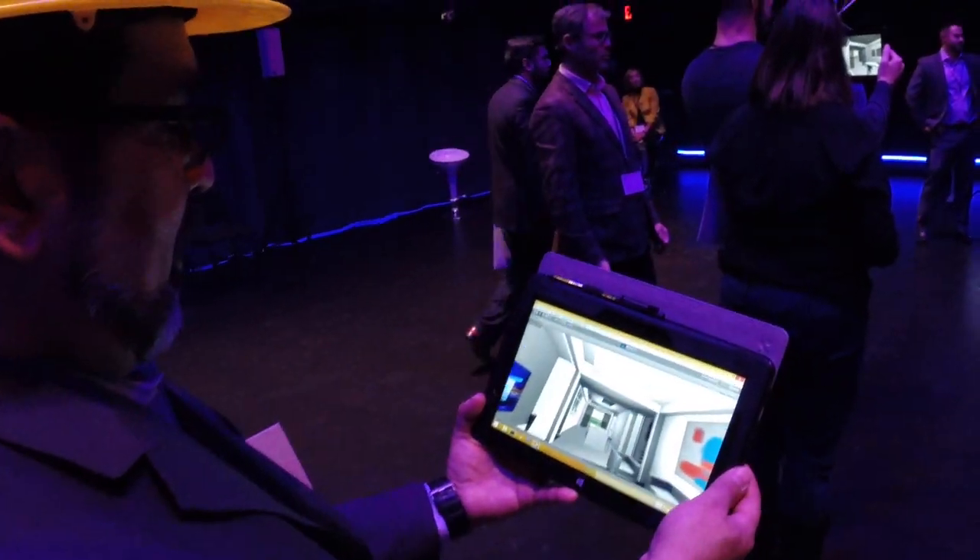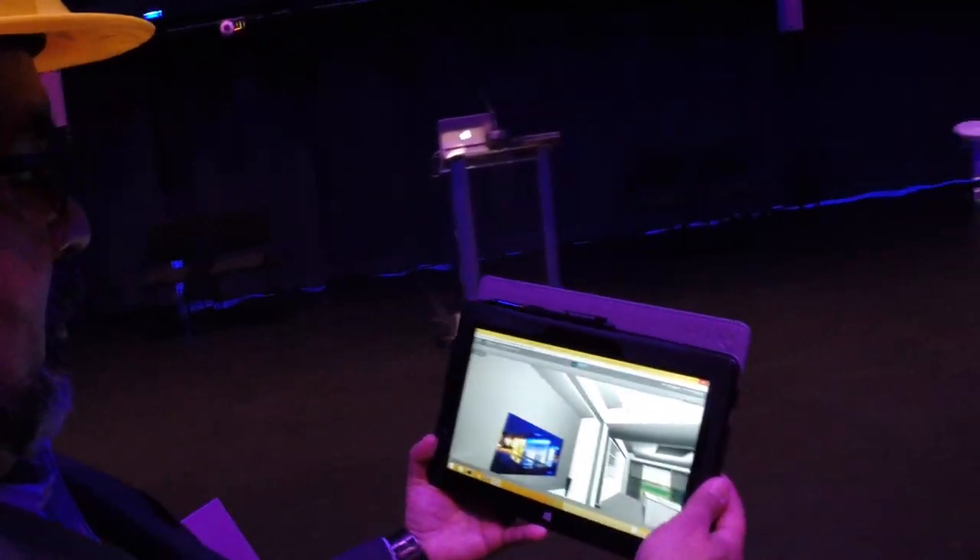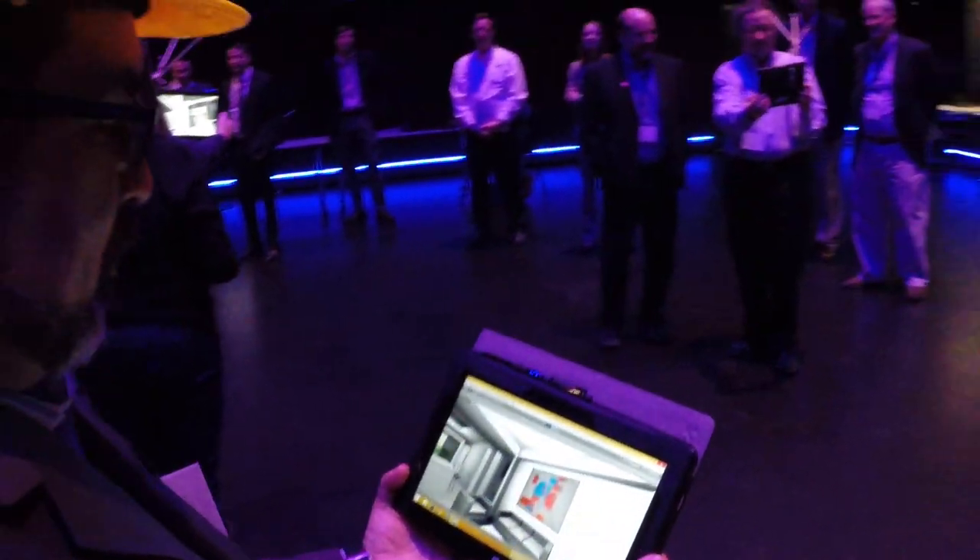So as you move through the space it's tracking you in the application? Yep, you can walk around, you can walk around the stairs, furniture. Look down, look up.